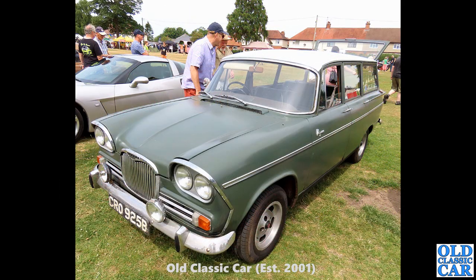Next up, back to the early 1960s — 1964 — we've got a Singer Vogue estate. This looks like quite an original car, green with a white roof. You can see the rear tailgate, the split tailgate arrangement there. A really good, usable classic — that would be a very practical car indeed.